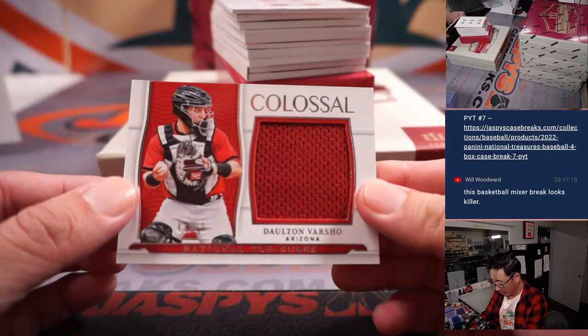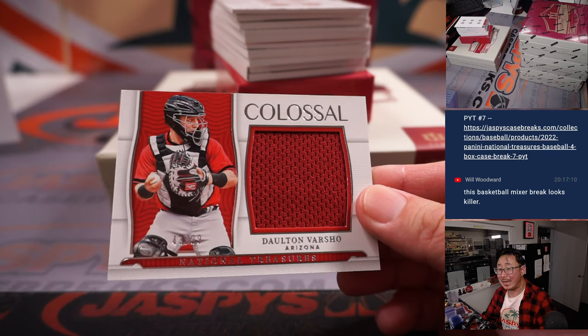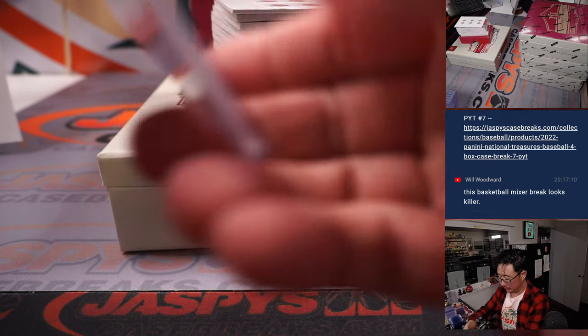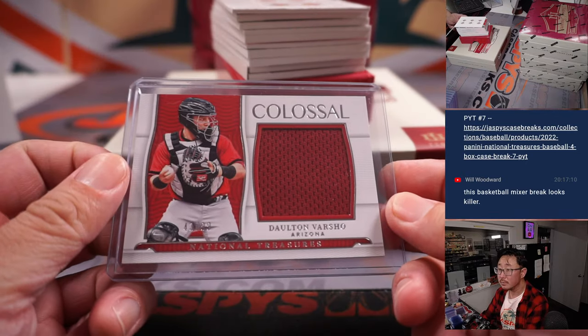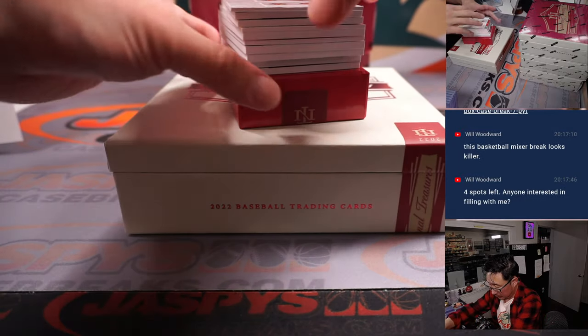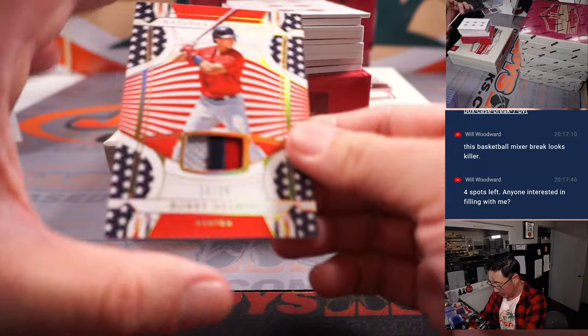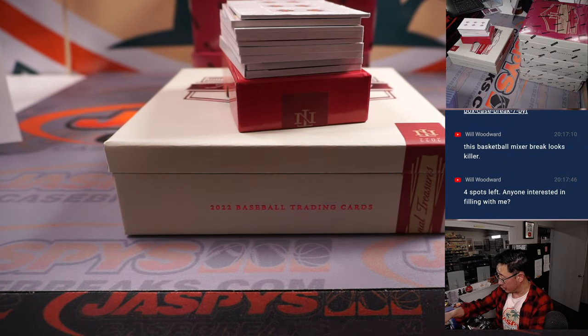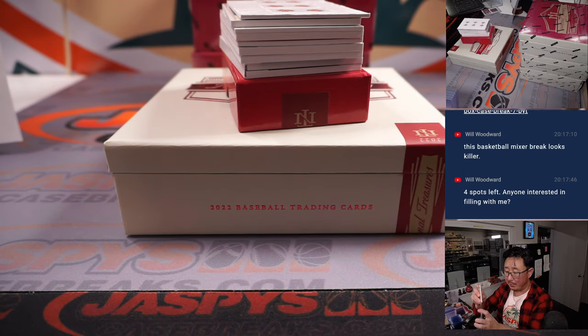All right, and away we go. Dalton Varshow, 43 out of 99. Kevin with the Diamondbacks. 11 out of 25, Bobby Dalvick. Three color patch. That's for Ed P and the Red Sox.